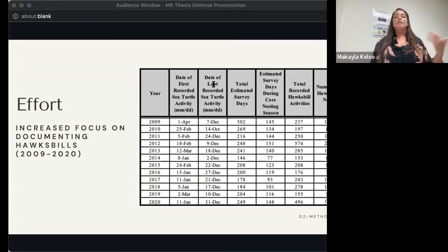Efforts to standardize and expand regular monitoring through the end of the year continued, especially since 2009, where surveys were extended through December in just about every year. The number of Hawksbill activities and nests recorded were also much higher in these later years.